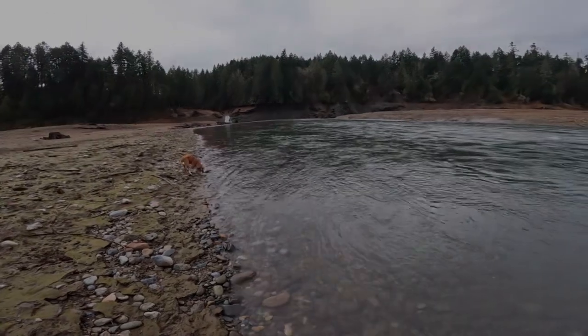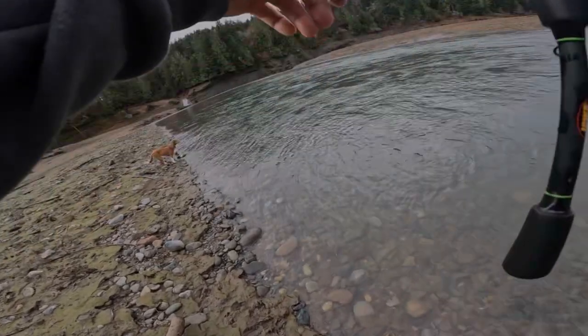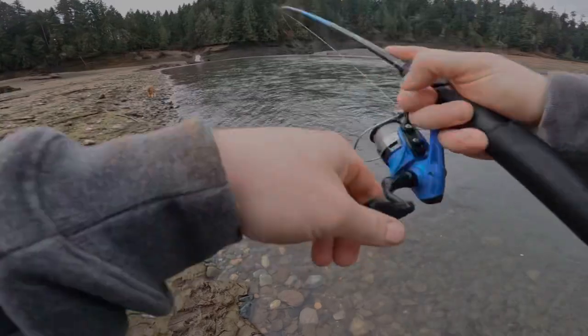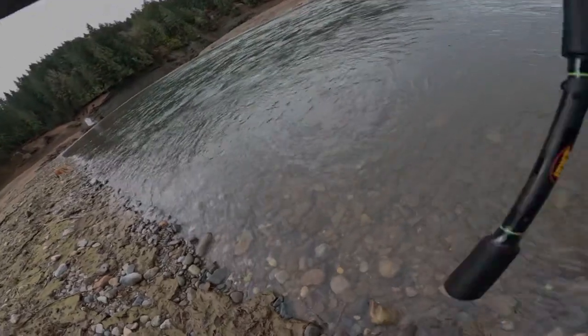There's a bite! Yep, got him - fish on baby! That was first cast, you guys, first cast. This one's fighting good. There you go.